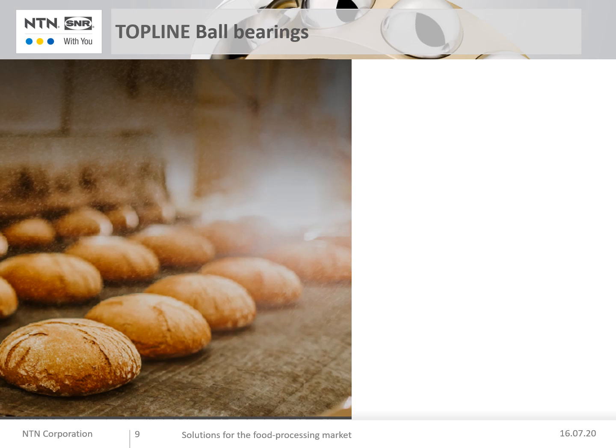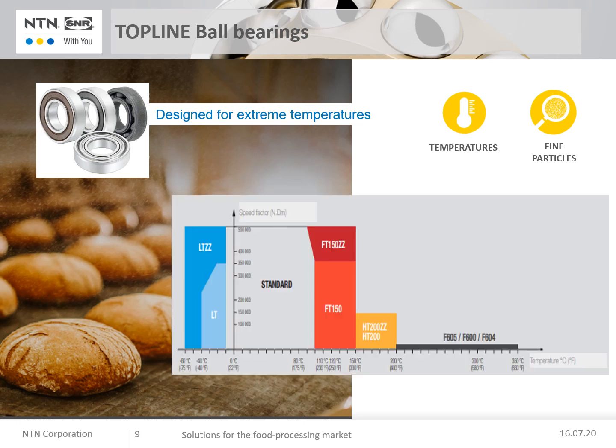Other food range products: the Topline ball bearings, specially designed for extreme temperatures, with special lubricants and sealants. Operating ranges: minus 60 degrees to 200 degrees respectively. The ranges are LT, FT 150, and HT 200.